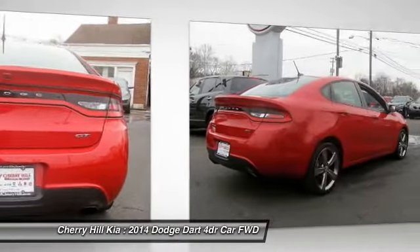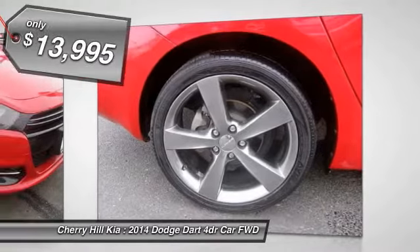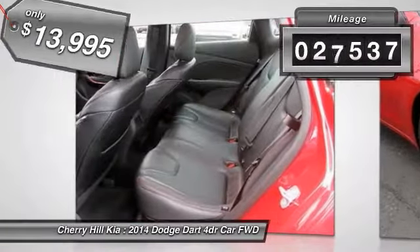Chrysler had previously applied the Dart name to a Ghia-built show car in 1956, and this vehicle is priced below $15,000. This vehicle has less than 30,000 miles.